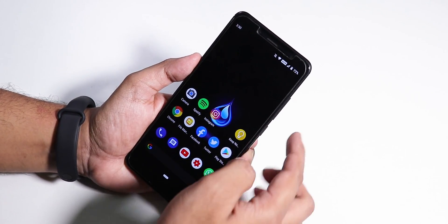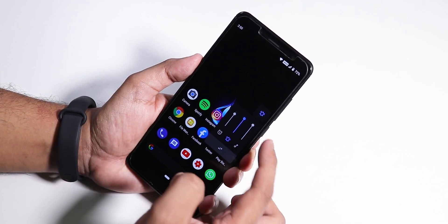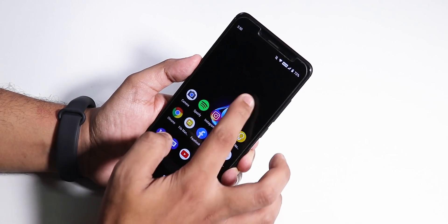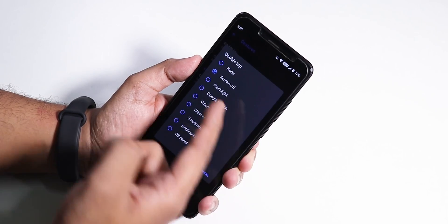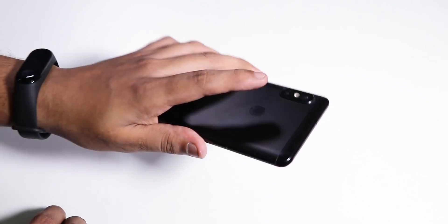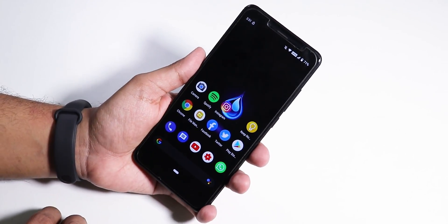The volume panel has media, notification, and alarm volume controls — you can expand it just like this, which is really good. In the launcher settings under gestures, we have double tap to sleep. The fingerprint scanner speed is pretty decent and fast, no issues whatsoever.